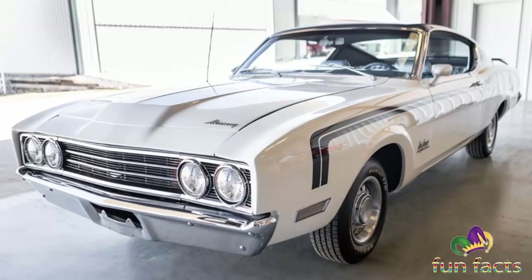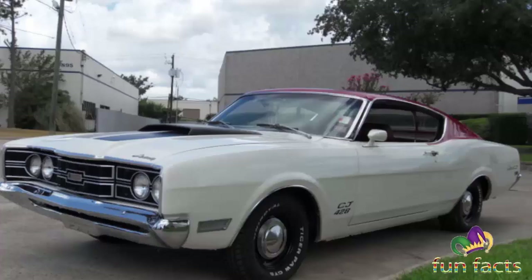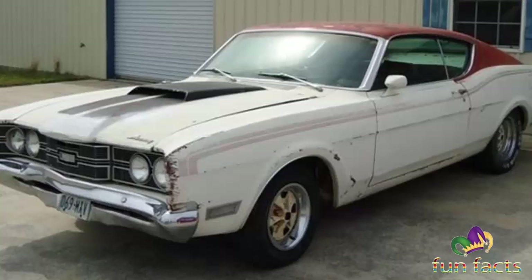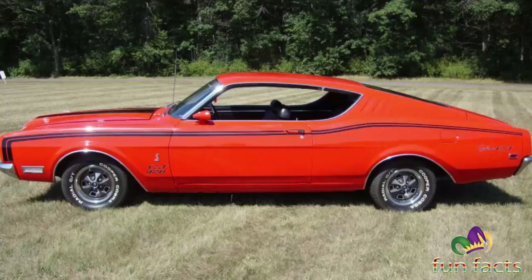The '69 Mercury Cyclone Spoiler 2 was another muscle car born of the need to qualify a production design for racing. The 1969 Dodge Charger 500 and the Charger Daytona, the 1970 Plymouth Superbird, and the 1969 Ford Talladega are the rarest aero warriors — and the most obscure of all was the Cyclone Spoiler 2.